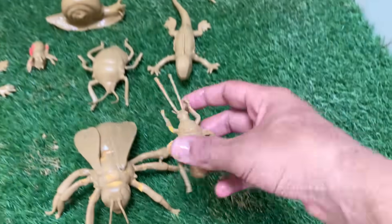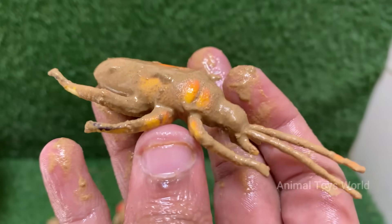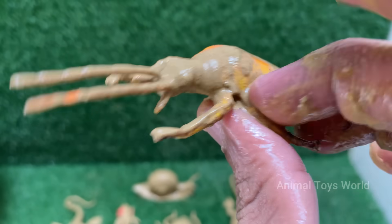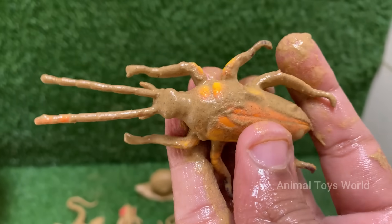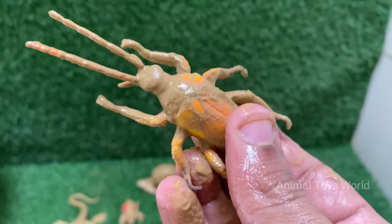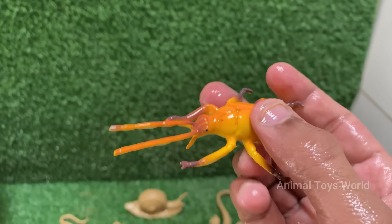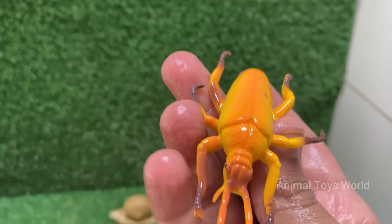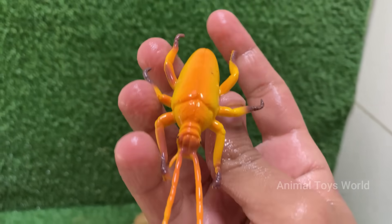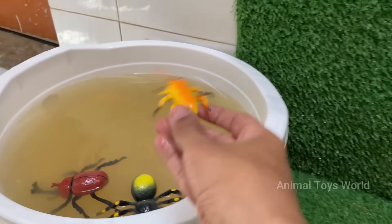Red palm weevil is a major insect pest that destroys palm trees from the inside out. It causes severe damage without any early visible signs of infection. Red palm weevil larvae tunnel deep into the tree trunk and feed on soft tissues, weakening the tree and often leading to its death. Red palm weevil is a serious economic threat to coconut and date palm industries, and farmers lose millions every year due to weevil attacks.